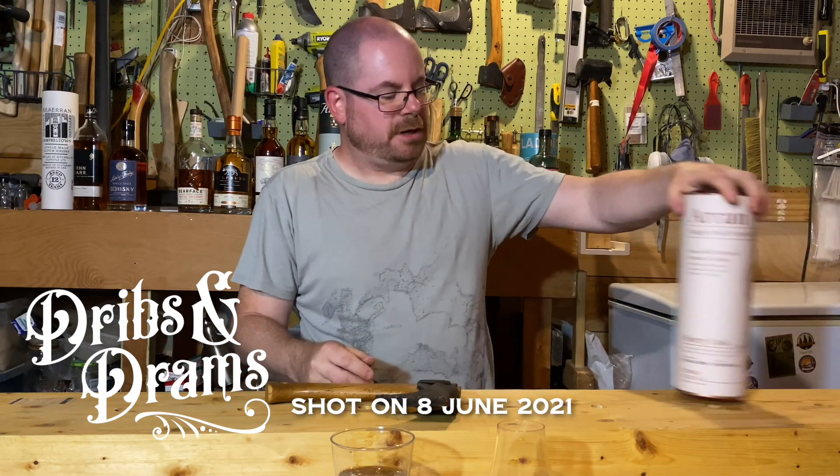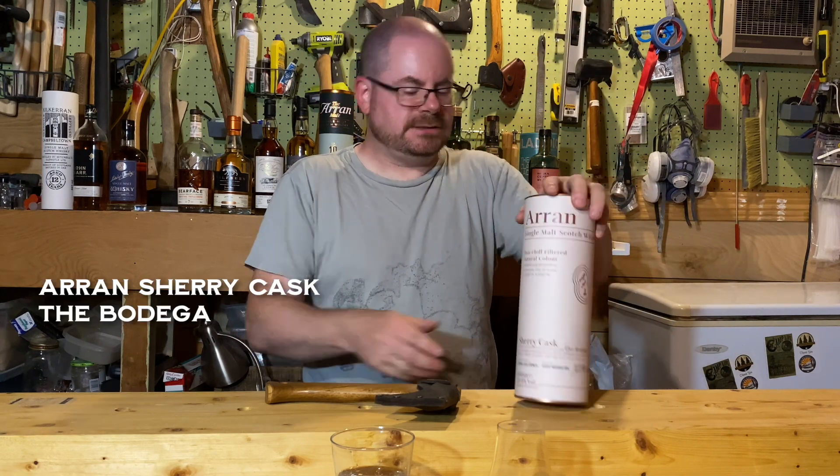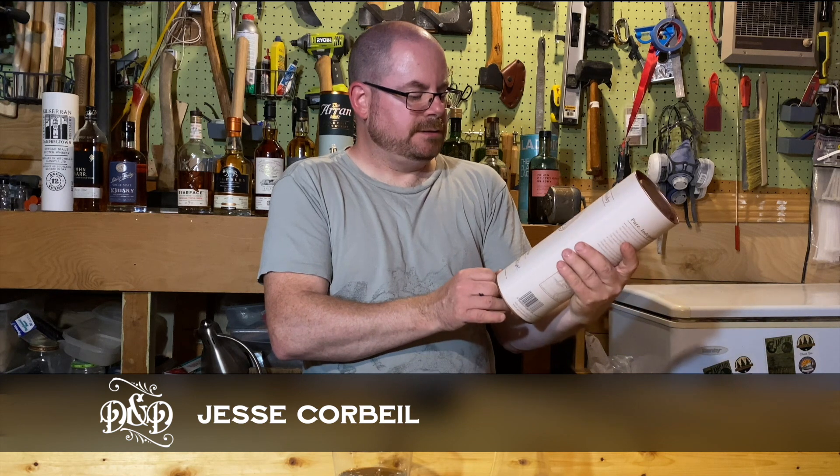Hey there friendlies! Welcome to another episode of Dribbs and Drowns. What we're looking at today is the Aran Sherry Cask, otherwise known as the Bodega Yoss.